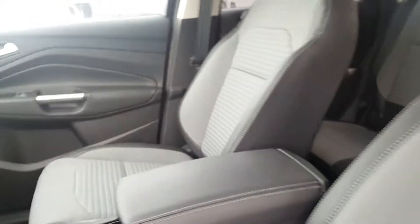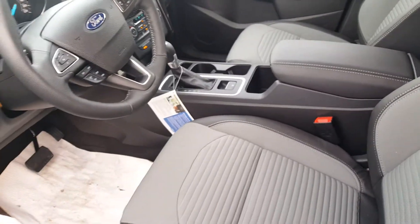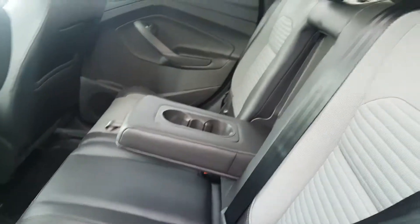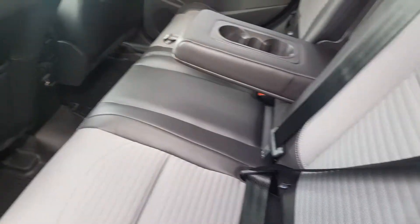You have leather and cloth seating. Coming in through the back seat, you have tons of room back here for three more passengers, as well as cup holders and a 12 volt plug-in at the bottom.